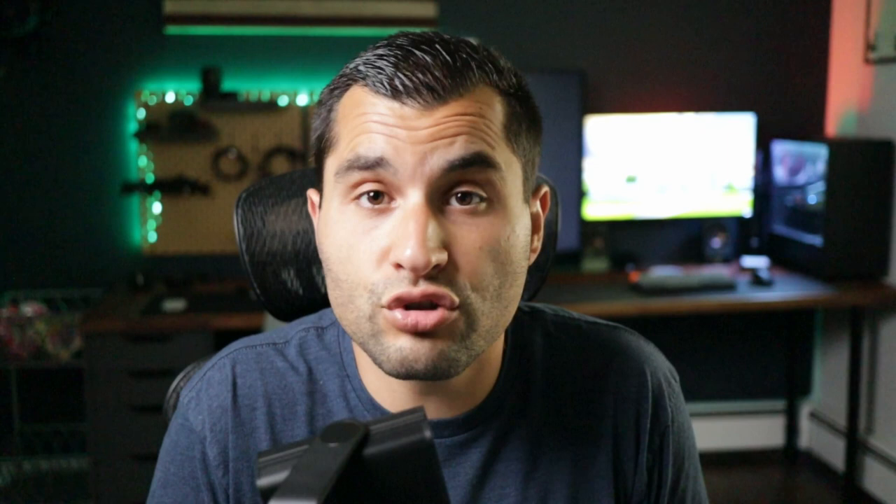A construction-only loan is good for building spec homes that you plan on selling after you finish, and this is what I am using on this new construction duplex. The second type of construction loan is what's called a construction-to-permanent loan. This is when the cost of construction is covered while you're constructing the house until completion when the CO is obtained from the town, and that's when this loan converts from a short-term interest-only construction loan to a longer-term loan, something like a 30-year fixed-rate mortgage.